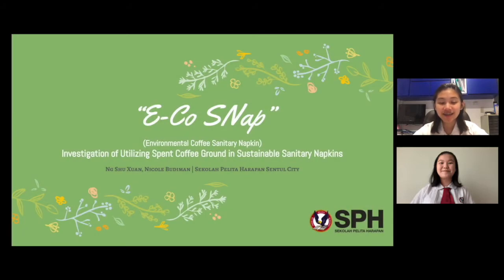Good day, judges, teachers, and fellow participants. My name is Nicole, and I'm Xuxian. We're from Espehasan Tull City, and today we'll be presenting our research entitled The EcoSnap, which is an investigation of utilizing spent coffee grounds in sustainable sanitary napkins.